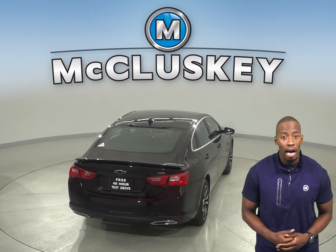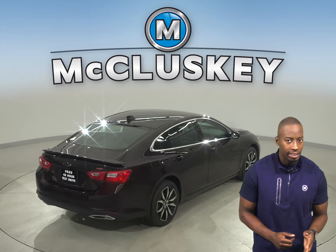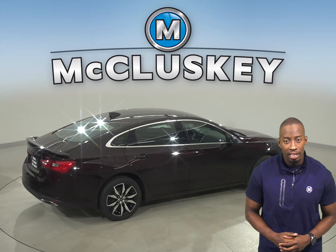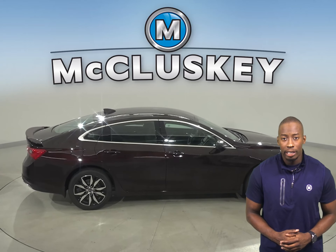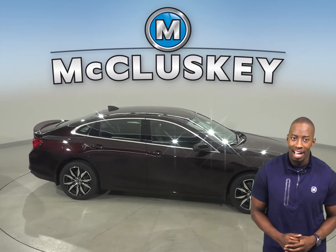Also, when coming down from 60 to 0 mph, the Chevrolet Malibu stops at 117 feet while the Acura TLX stops at 124 feet, making this a safer option. The Chevrolet Malibu may be more efficient and accelerate better because it weighs about 400 to 600 pounds less than the Acura TLX.